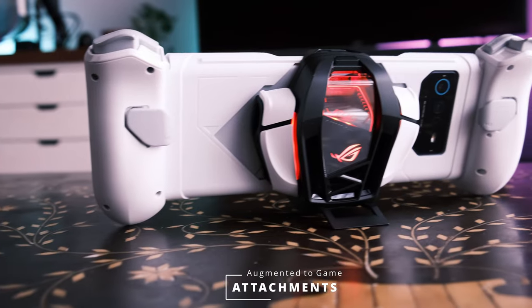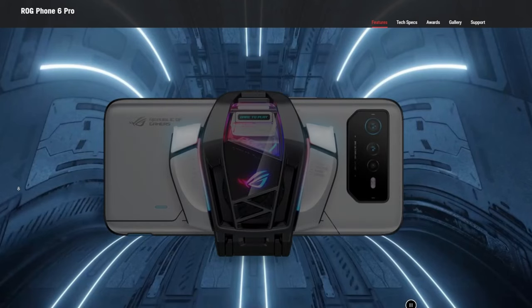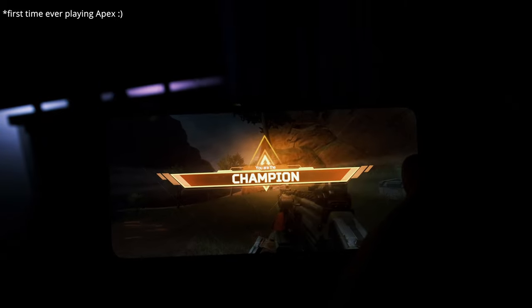The ROG Kunai 3 gamepad and the Aero Active Cooler are ROG's attempt to further woo mobile gamers. Unfortunately, the gamepad I received had a rare manufacturer's defect — a faulty joystick — so I could not fully review it. I can review the Aero Active Cooler, though, which is practically a necessary attachment if you wish to dominate the mobile gaming arena. Without it, your fingers will be eating up the screen, and I've always disliked mobile gaming for exactly that reason.